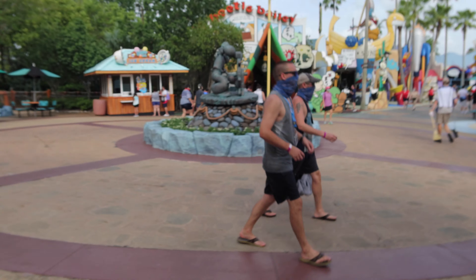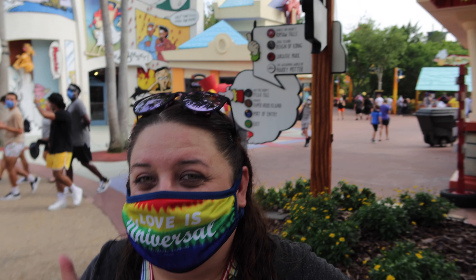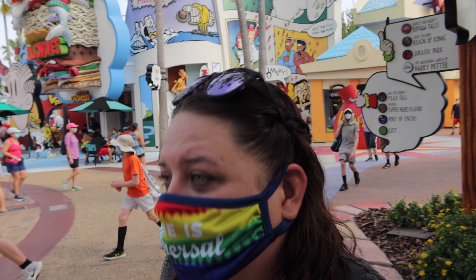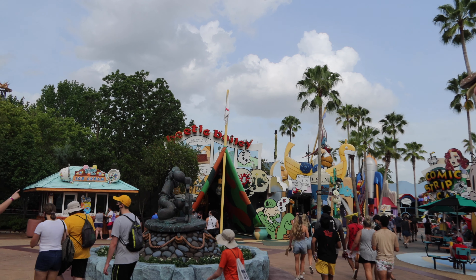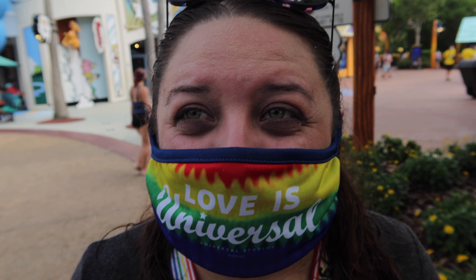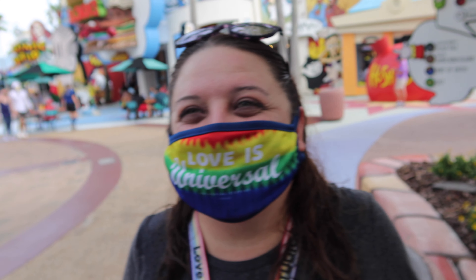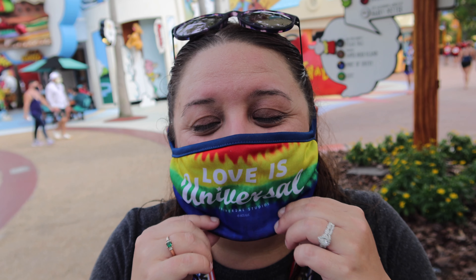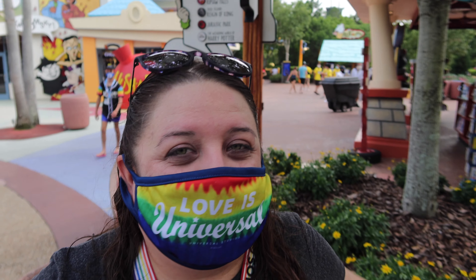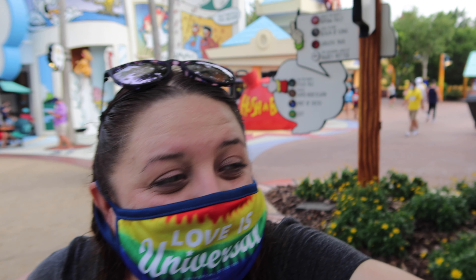Since we're over here — if you're an annual passholder you get your magnet and pin. One location is over at the AP lounge at Universal Orlando, and the other one is right over here. Also — if you have to cough or sneeze in public now, does anyone else feel weird about that?